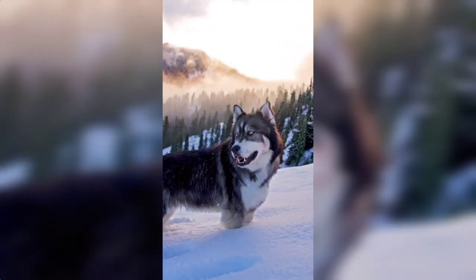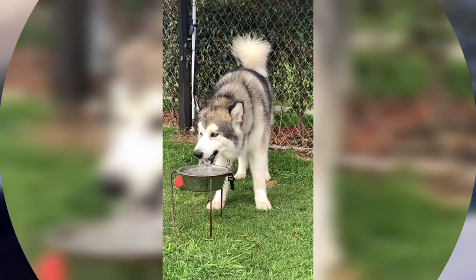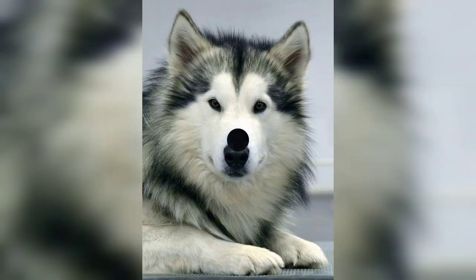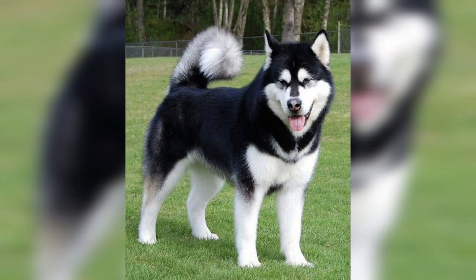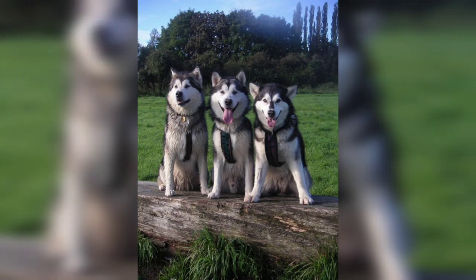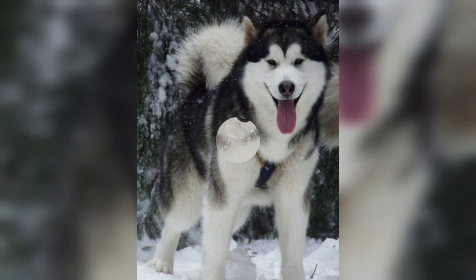The Alaskan Malamute stands about 23 to 25 inches, that is 58 to 63.5 cm tall at the withers, and weighs 75 to 85 pounds, that is 34 to 39 kg.